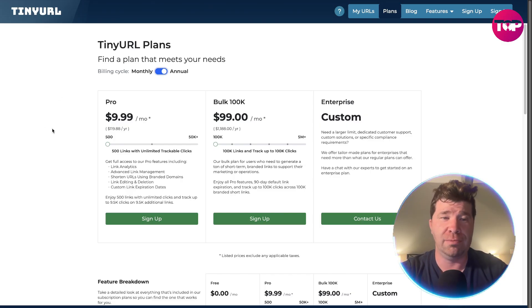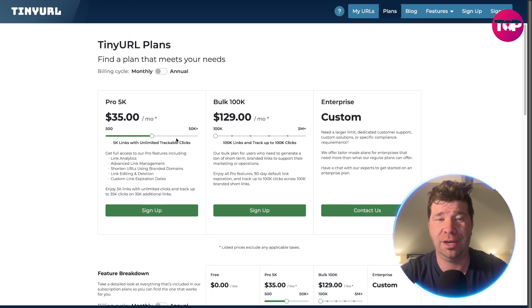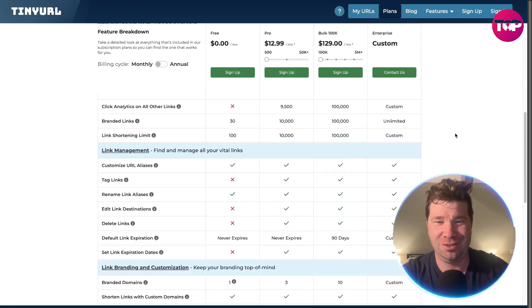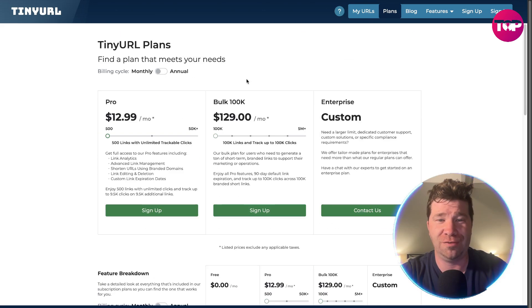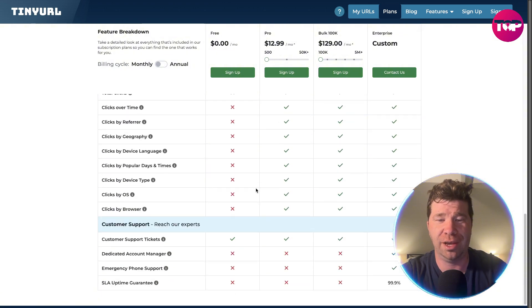Now if you take a look at TinyURL, you're paying $12.99 a month — that's like three or four dollars more. You can see everything you get, but you don't get what you have with Prime Link. You get 500 for $35 a month as it continues. And then they even have bulk. You're going to be able to do all this on Prime Link for cheaper. And then enterprise is custom — you don't even know how much it's going to cost. Where's the transparency? And looking at the first tier, the Pro plan, there are a lot of things you instantly do not get. Look at all those red X's — that's not good at all.